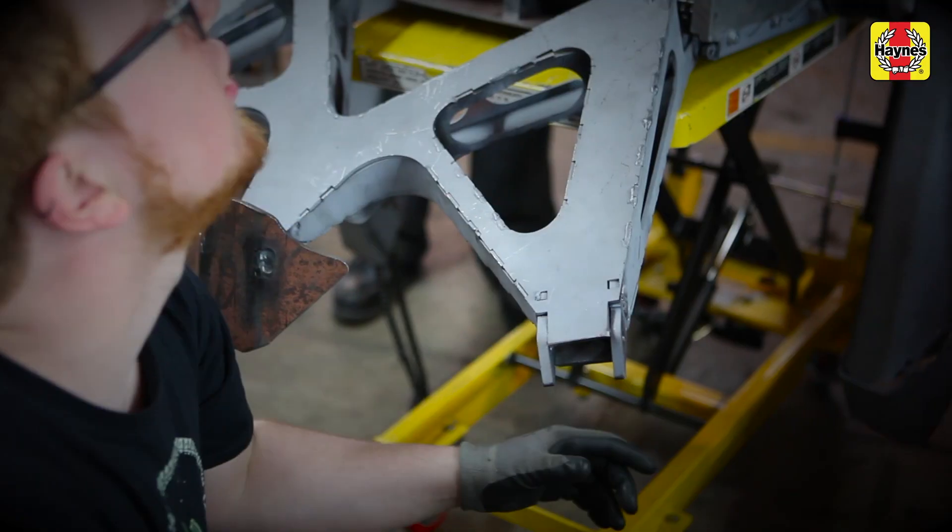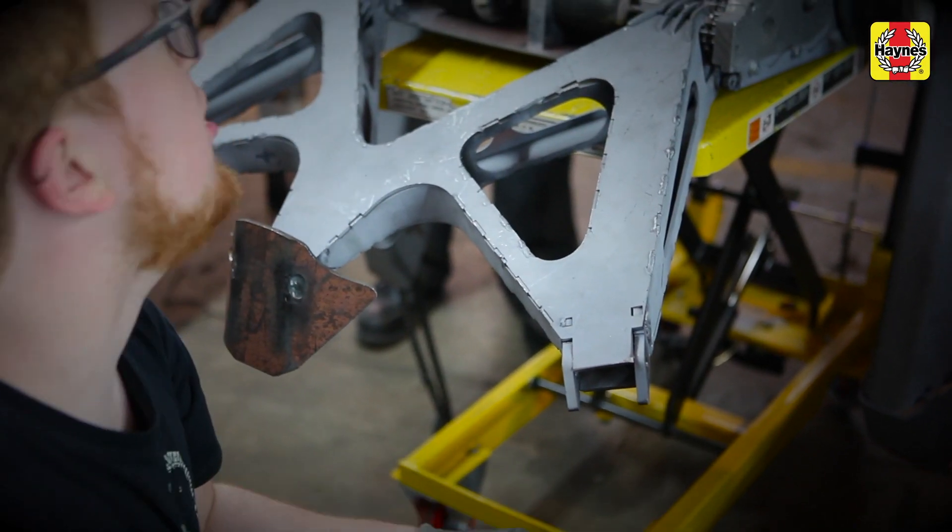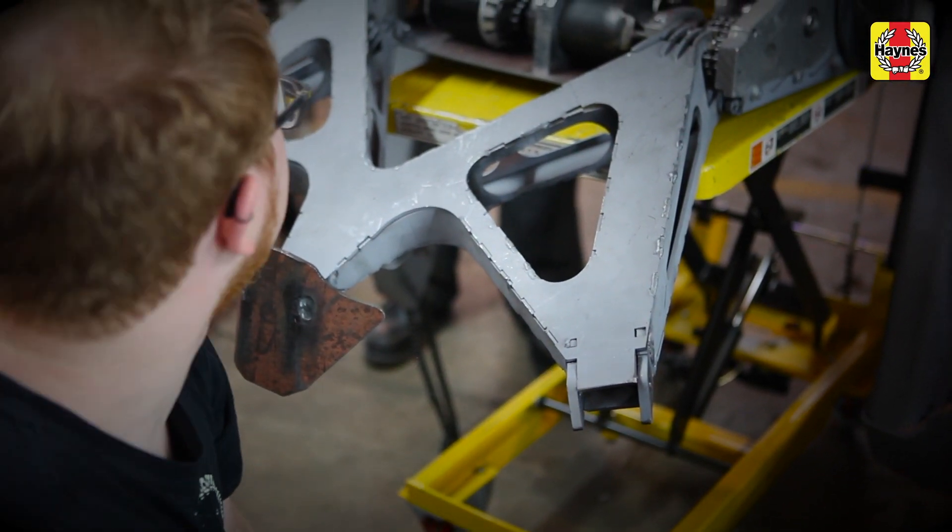The trickiest part of building Deadlock was working with suppliers, trying to make complicated high-performance parts that were new. And getting all those new bits to fit together was a real challenge.